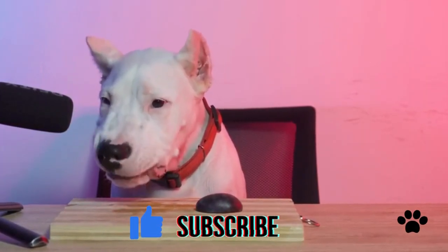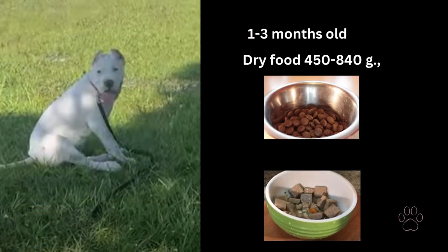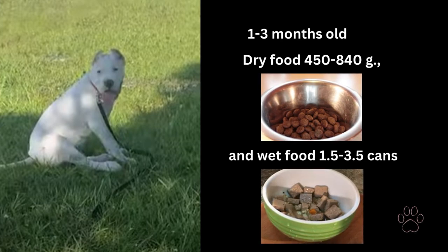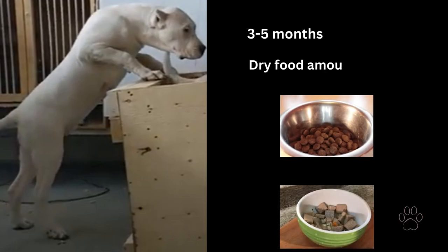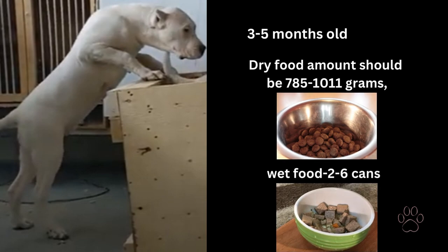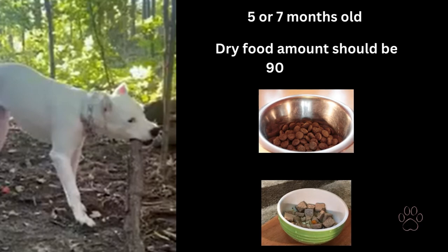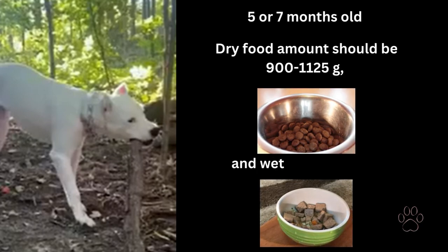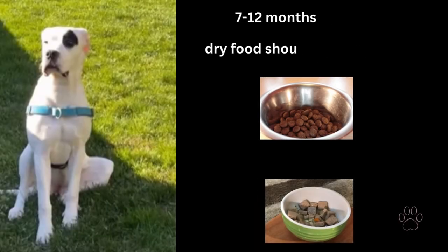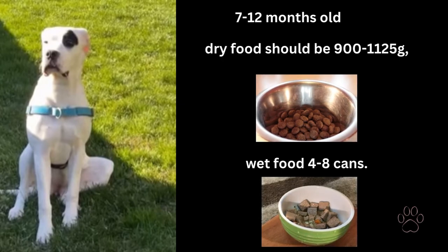Here is the amount of food for daily portions for Dogo Argentino puppies. When your puppy is 1–3 months old, give dry food 450–840 grams and wet food 1.5–3.5 cans. If the Dogo puppy is 3–5 months old, dry food should be 785–1011 grams and wet food 2–6 cans. When your puppy is 5–7 months old, dry food should be 900–1125 grams and wet food 3–8 cans. If the Dogo puppy is 7–12 months old, dry food should be 900–1125 grams and wet food 4–8 cans.